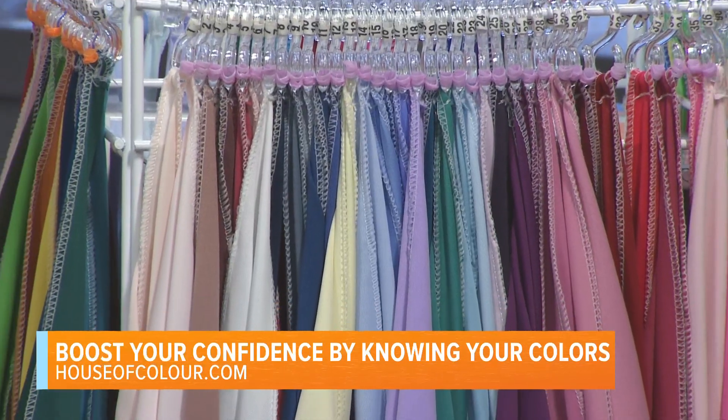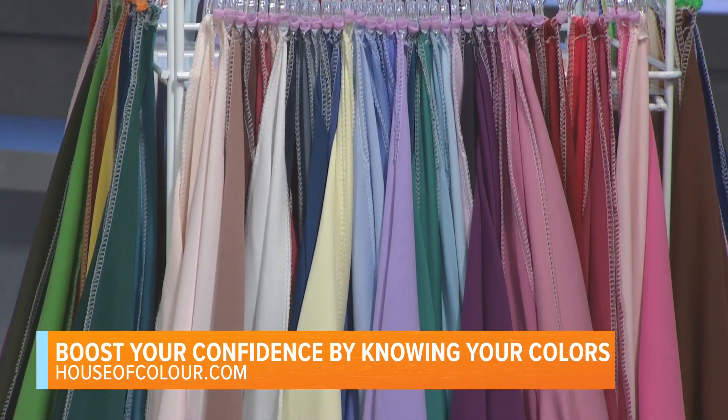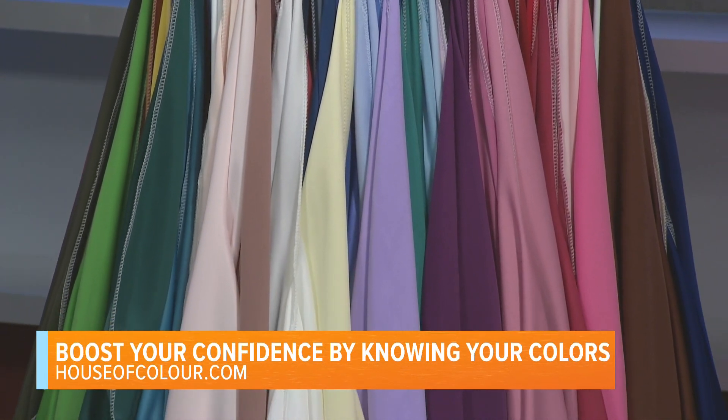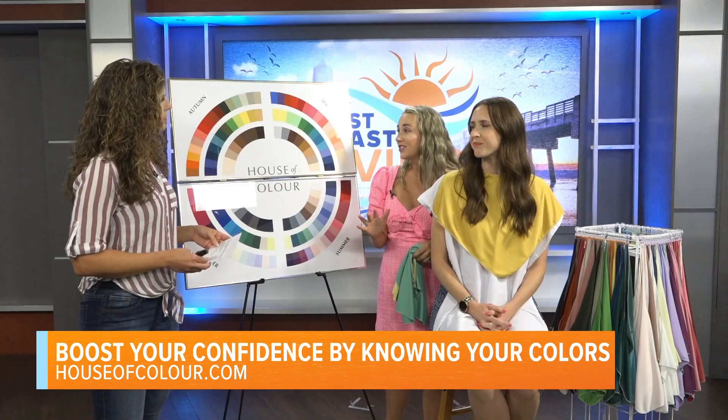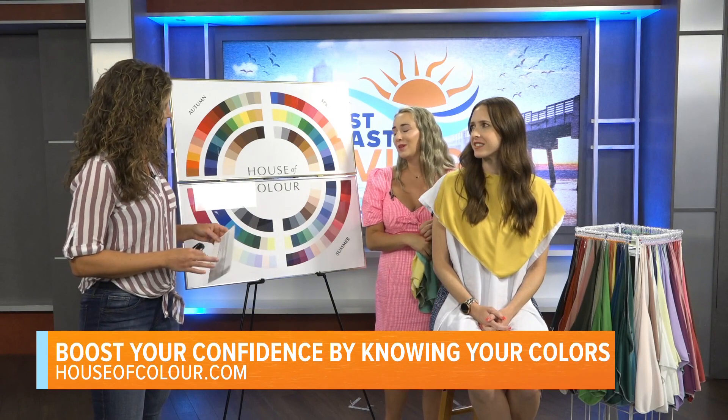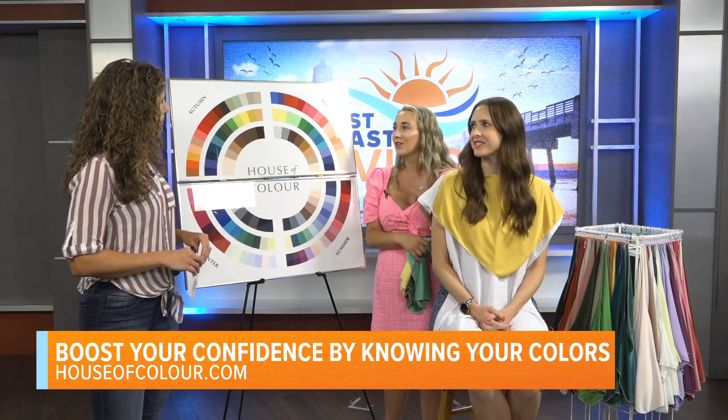It's all about how to pull it all together to honor your natural beauty. Do the seasons change with our skin? Those undertones we talked about are actually a genetic marker — they are what they are from birth, they do not change. You can only be one season, so it is a once-in-a-lifetime experience, and then you know it and can use it for the rest of your life.